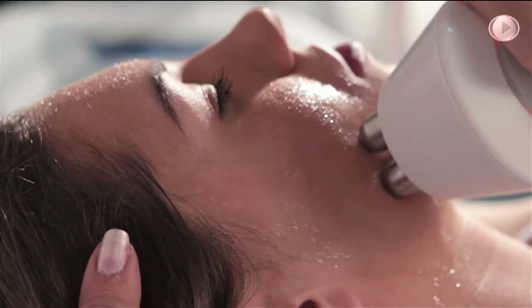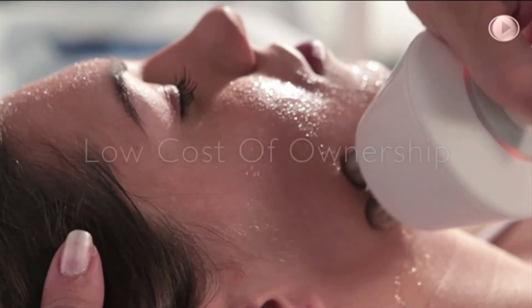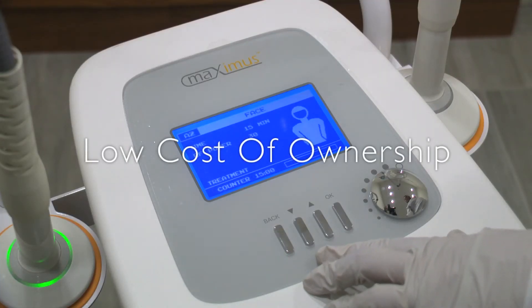The Maximus is reliable, and there's no need for periodic maintenance, allowing a very low ongoing cost of ownership.